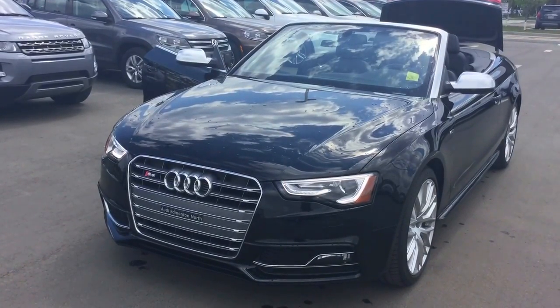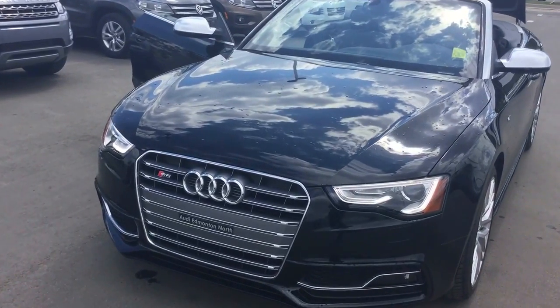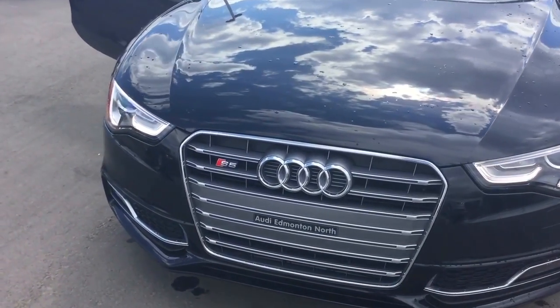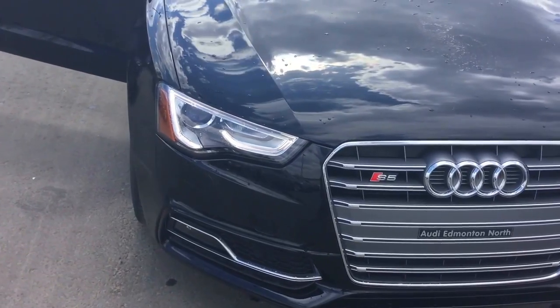Hello Carl, this is Joshua Couch. I'm the Internet Sales Manager here at Audi Edmonton North. I want to start off by thanking you for your inquiry on the 2015 Audi S5 Cabriolet. As promised, I'm going to carry out a video walk around to give you an idea of some of the features that this vehicle has to offer you. So let's get started on that video.